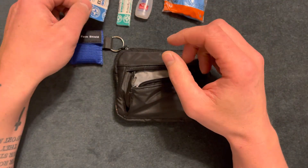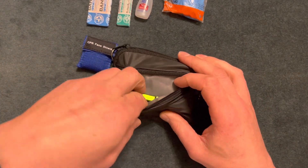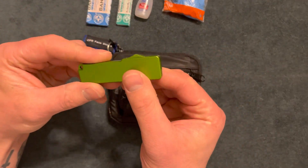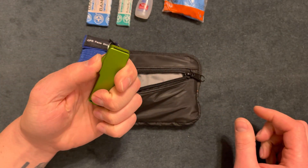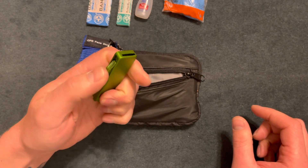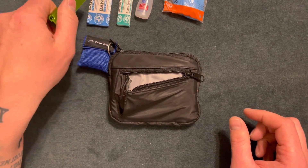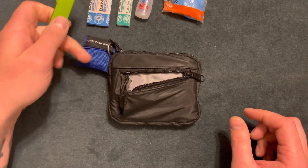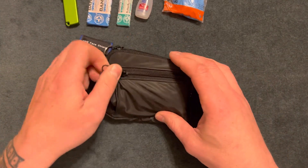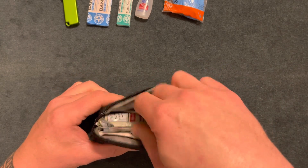A little knife — this is probably a five or ten dollar knife from a gas station. It's an out-the-front knife, easy to deploy. You might need the band-aids for this knife, but who knows. So that's it for the front pocket — those are all the little knickknacks I put in here.